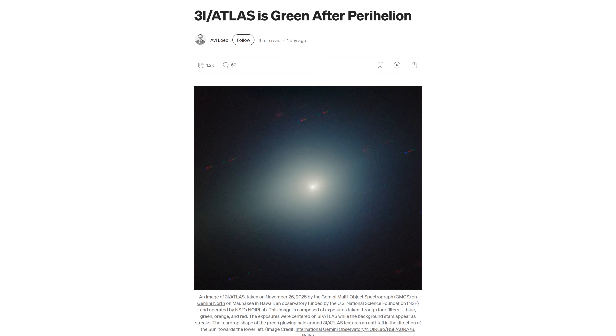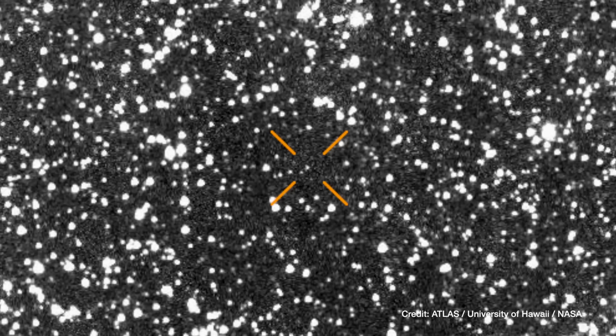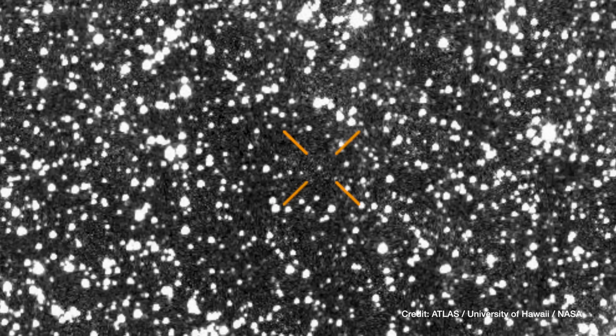The green glow seen after perihelion is not the only unusual thing about 3i Atlas. Long before the object turned emerald, a series of anomalies had already set it apart from every interstellar object observed so far. According to Avi Loeb, when these features are examined together rather than in isolation, they form a pattern that is difficult to dismiss as purely coincidental. The color change may be dramatic, but it sits atop a much broader list of statistical, dynamical, chemical, and geometrical oddities that continue to fuel debate about the true nature of this object.